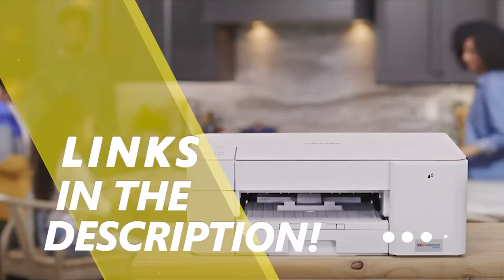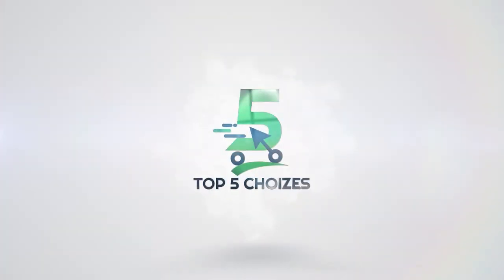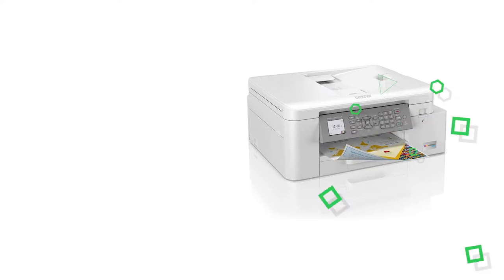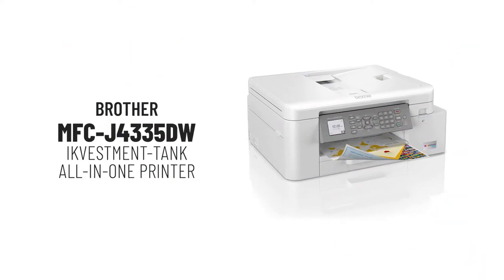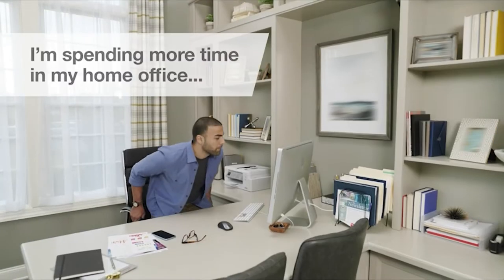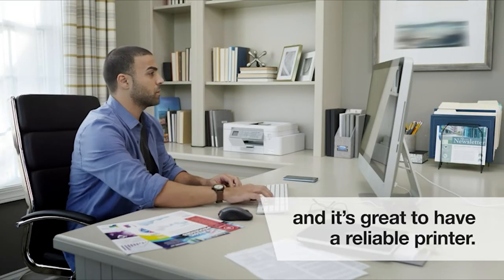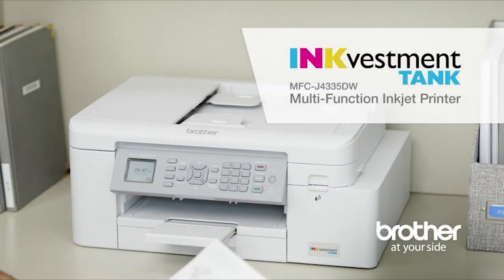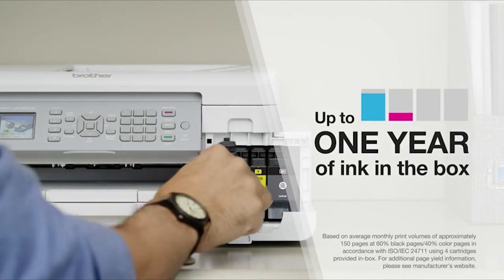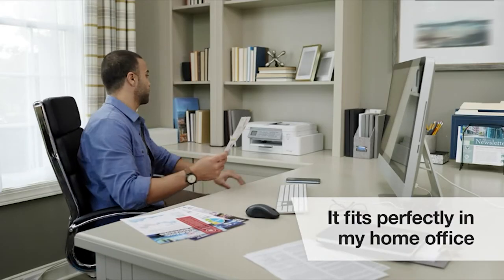I'm spending more time in my home office these days, and it's great to have a reliable printer to keep my work hours productive. That's why I chose an InkVestment Tank printer from Brother. It gives me up to a whole year of ink right in the box, and with Page Gauge, I'll never get surprised by running out of ink.